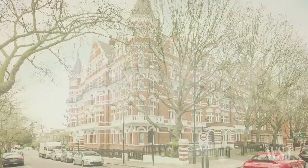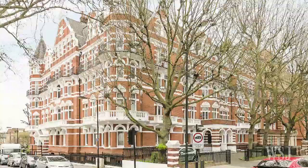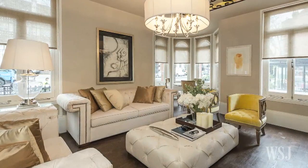Maida Vale is also known for its red-brick mansion blocks, Victorian-era apartment buildings with grand frontages and entrance lobbies. Hamptons International is currently listing a roughly 1,400-square-foot, three-bedroom apartment in Cunningham Court for around $3 million.